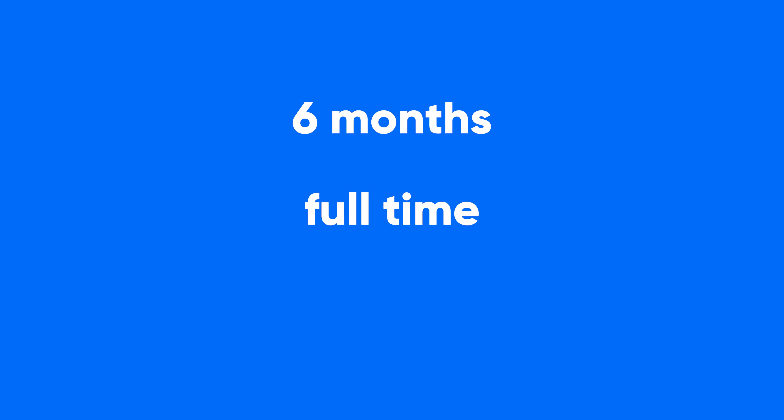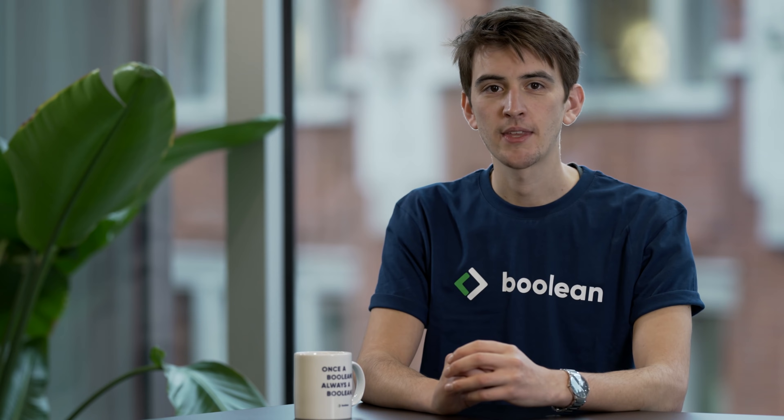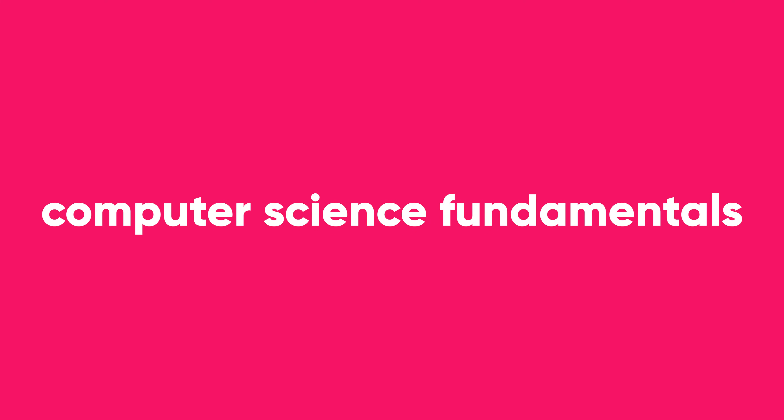We run a six-month full-time online course. It's split into a number of different topics covering modern software tools, practices and languages. Expect to learn things like HTML, CSS, React, TypeScript, testing and computer science fundamentals.